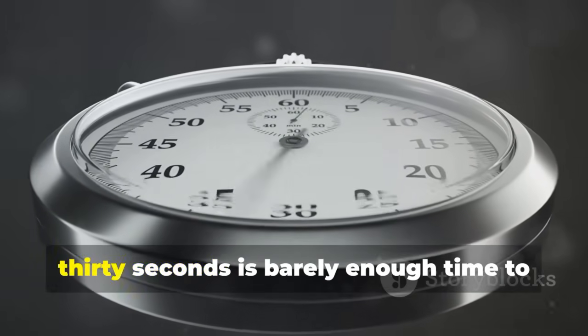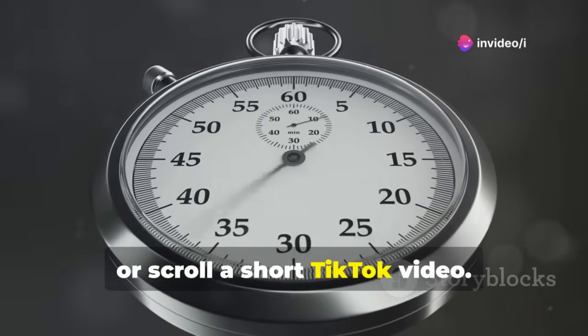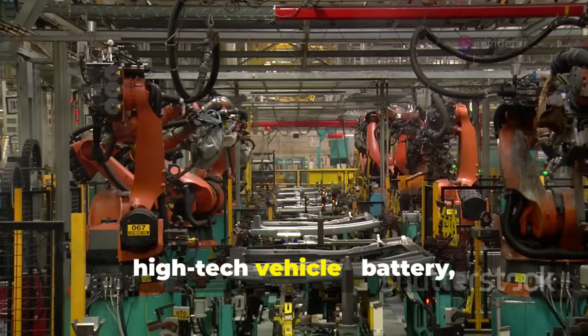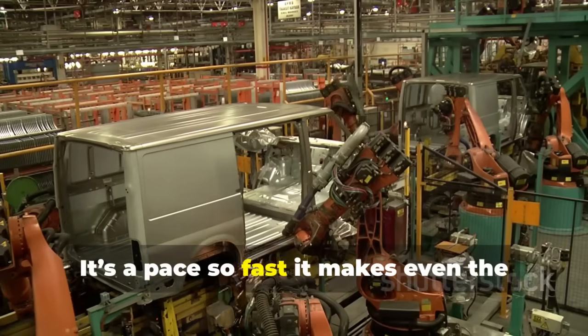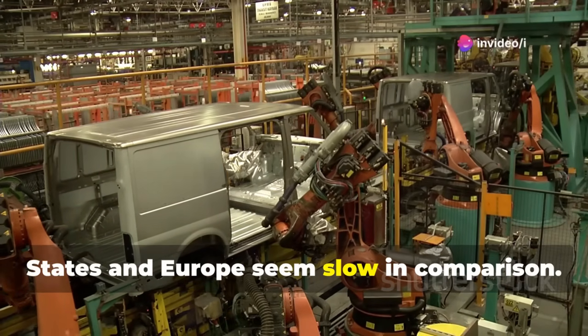To put it in perspective, 30 seconds is barely enough time to boil an egg, brush your teeth, or scroll a short TikTok video. In that blink, a fully assembled high-tech vehicle — battery, doors, electronics, paint, the works — is completed. It's a pace so fast it makes even the most efficient car factories in the United States and Europe seem slow in comparison.